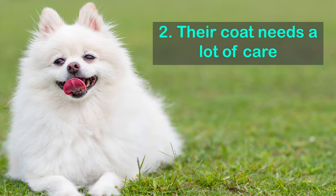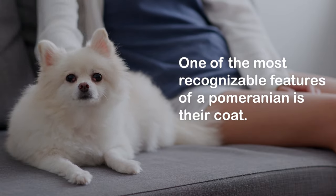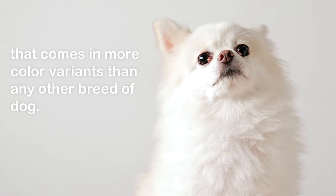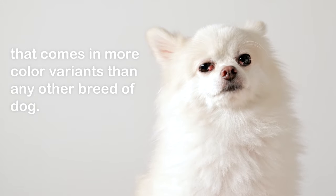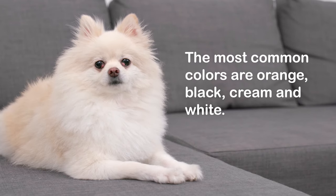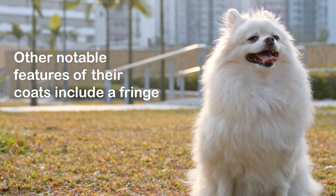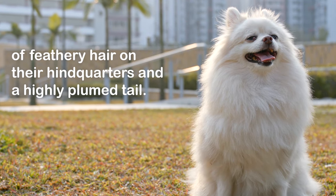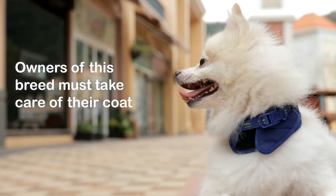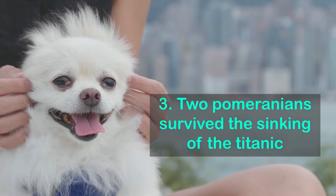Fact 2: Their coat needs a lot of care. One of the most recognizable features of a Pomeranian is their coat. They have a thick textured double coat that comes in more color variants than any other breed of dog. The most common colors are orange, black, cream, and white. Other notable features include a fringe of feathery hair on their hindquarters and a highly plumed tail. It is recommended that they are brushed daily.